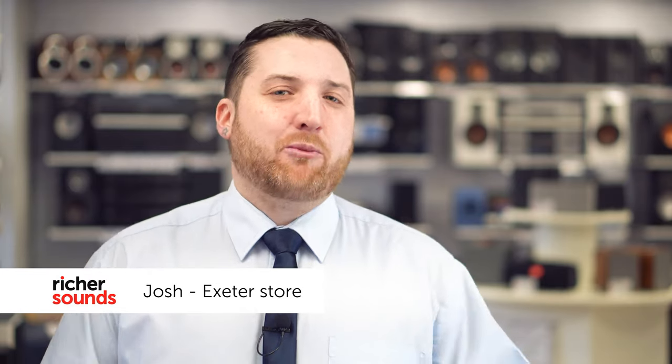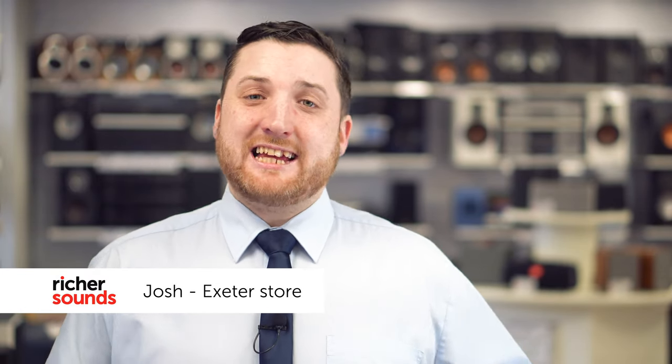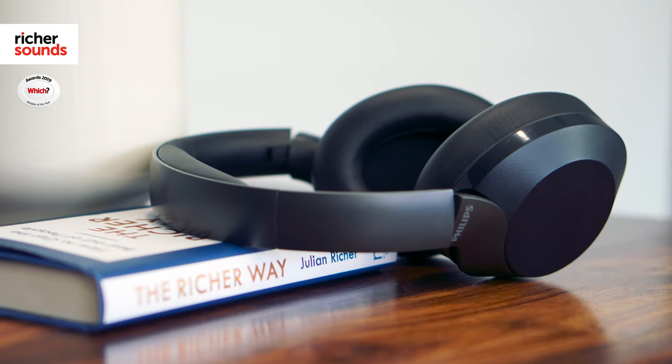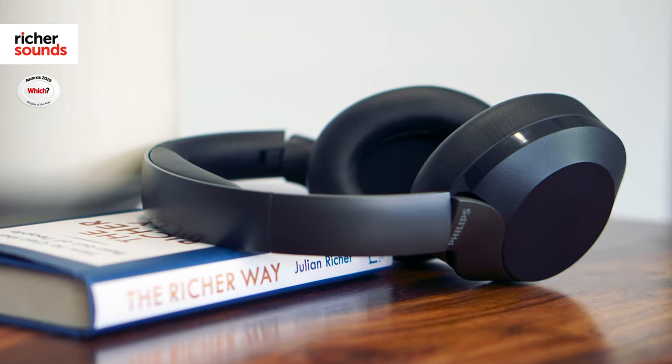Hello, my name is Josh and welcome to Richter Sounds Exeter. Today we're going to be taking a closer look at some active noise cancelling Bluetooth headphones from Philips, the PH805s. They offer fantastic battery life, beautiful industrial design and most importantly superb sound quality. So follow me through to the demonstration room.